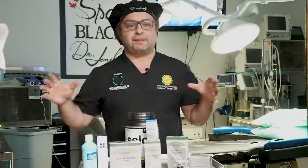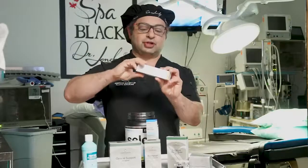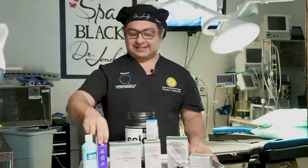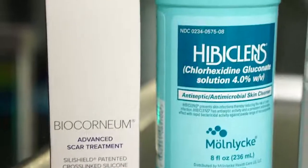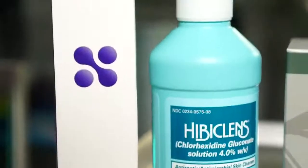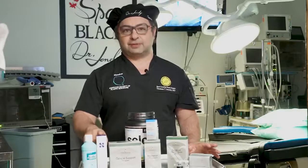This is silicone — just basic silicone gel. It's been around since the 60s. We use it starting at six weeks when all your incisions are closed and healing. This will help make the scar less visible. The most important thing in this kit are the vitamins.